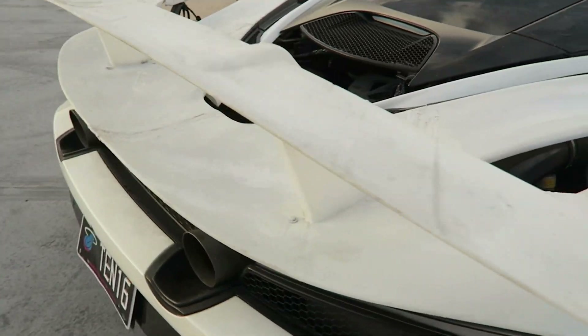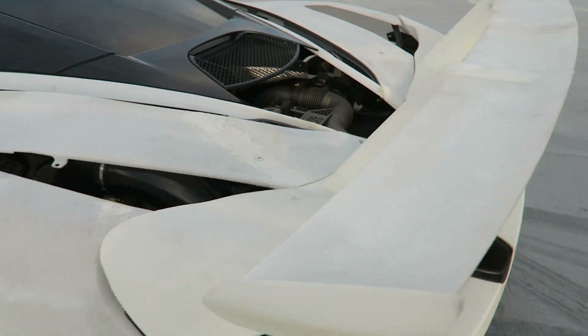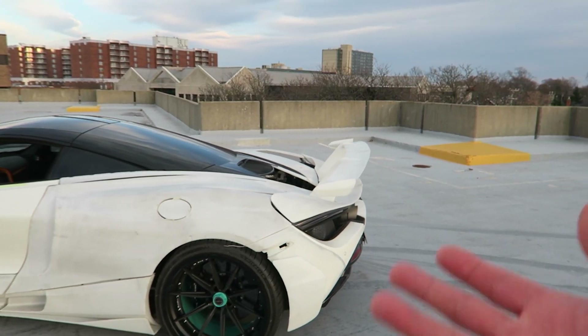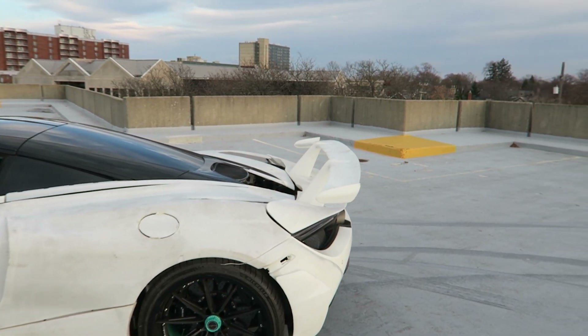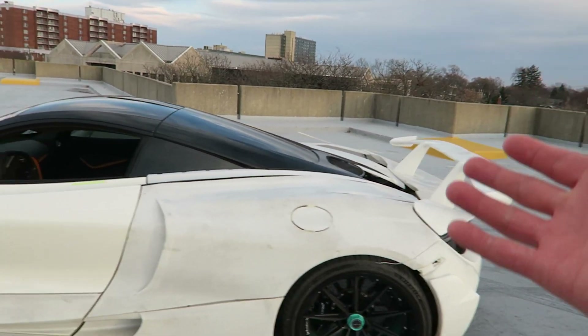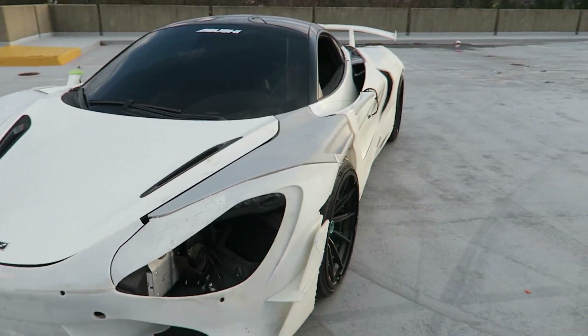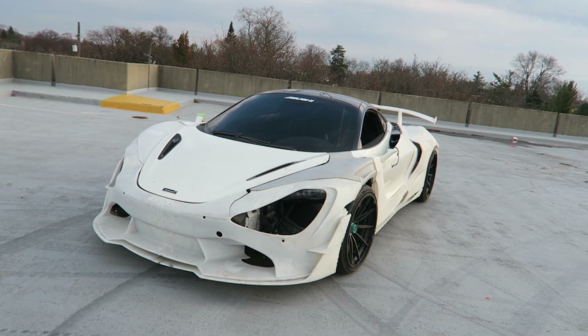There's also a giant wing out back, carbon fiber obviously. You've probably seen 1016 before — they do front hoods, they have a Huracan widebody kit, and they make wings for everything from a McLaren 570S to Ferraris to the Lamborghini Urus and the Huracans. But this might be the best thing I've ever seen Peter make. I've been lucky to know him for a couple of years, and he showed me early, early renderings of what these complete widebody kits could be like.